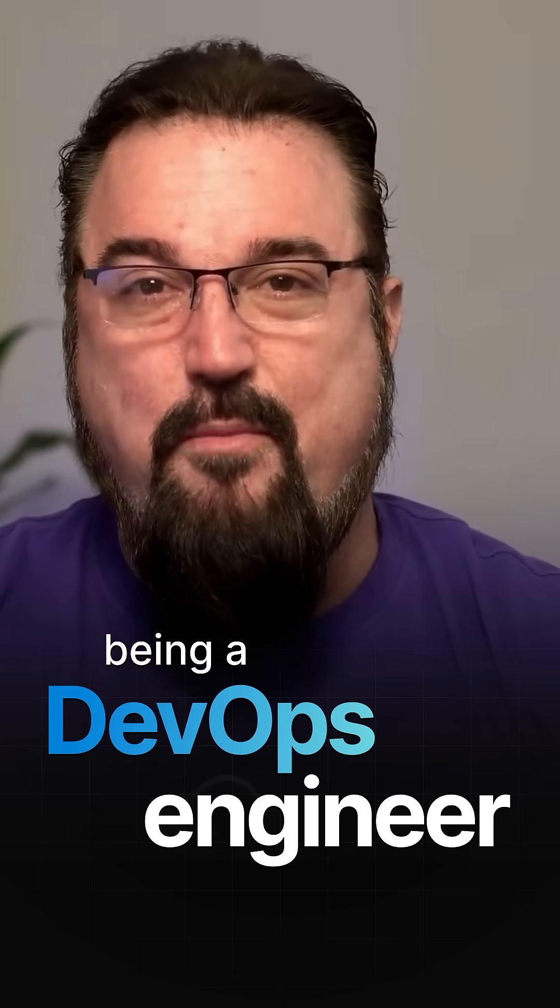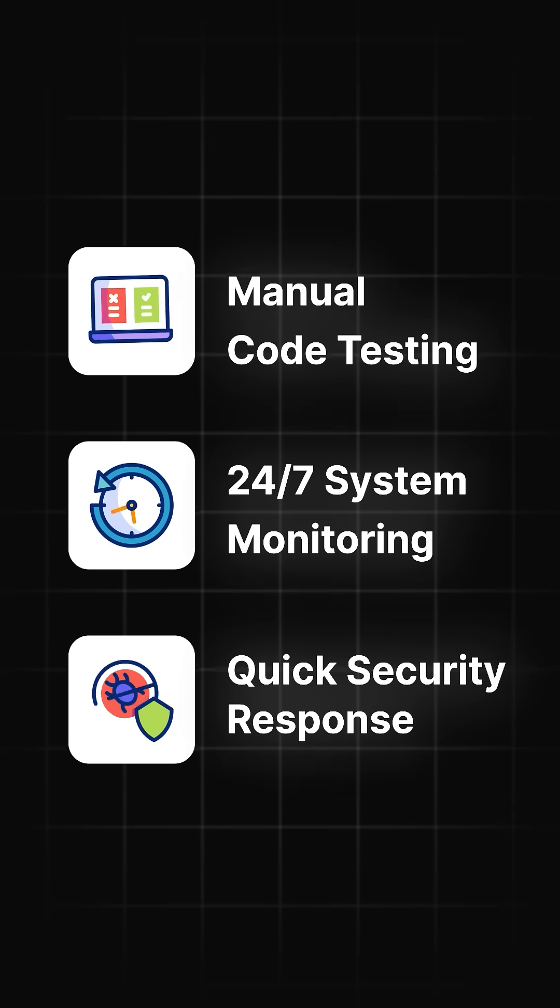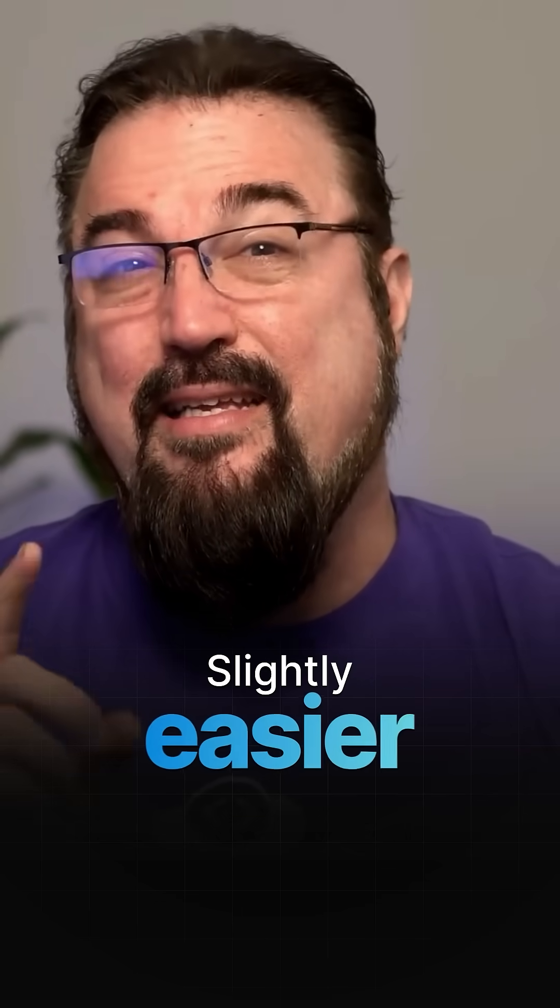Ten years ago, being a DevOps engineer meant I had to manually test code, monitor systems around the clock, and react to security threats, typically after they happened. Now, although most of that hasn't changed, here are three ways that AI has made them slightly easier for me.